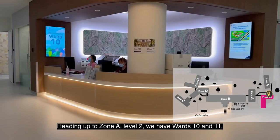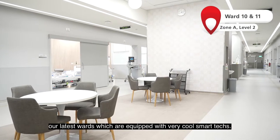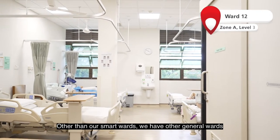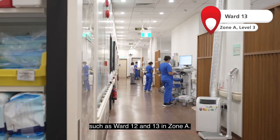Heading up to Zone A Level 2, we have wards 10 and 11, our latest wards which are equipped with very cool smart tags. Other than our smart wards, we have other general wards such as wards 12 and 13 in Zone A.